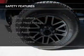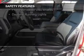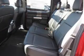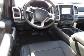Safety was made a priority with these features: a backup camera, curtain head airbags, side airbags, brake assist, traction control, stability control, a passenger airbag, low tire pressure warning, front ventilated disc brakes, and daytime running lights. Great quality at a great price.